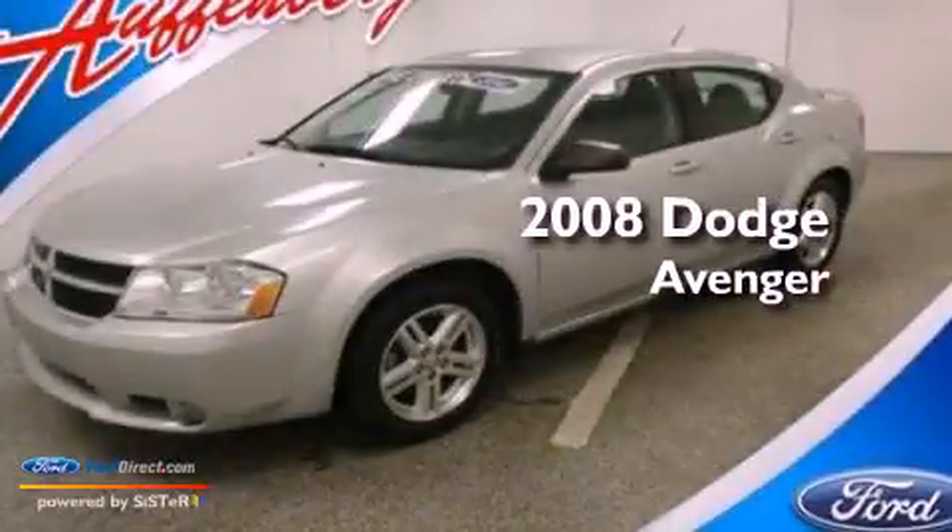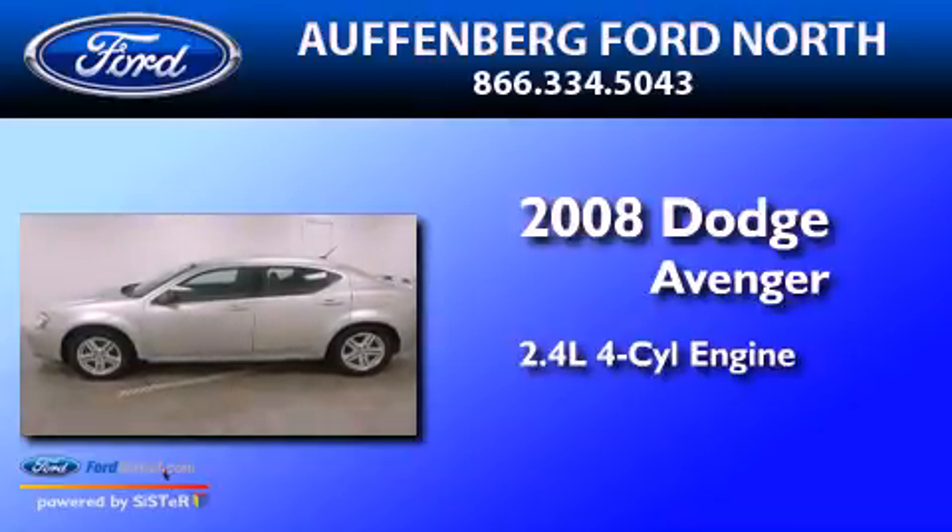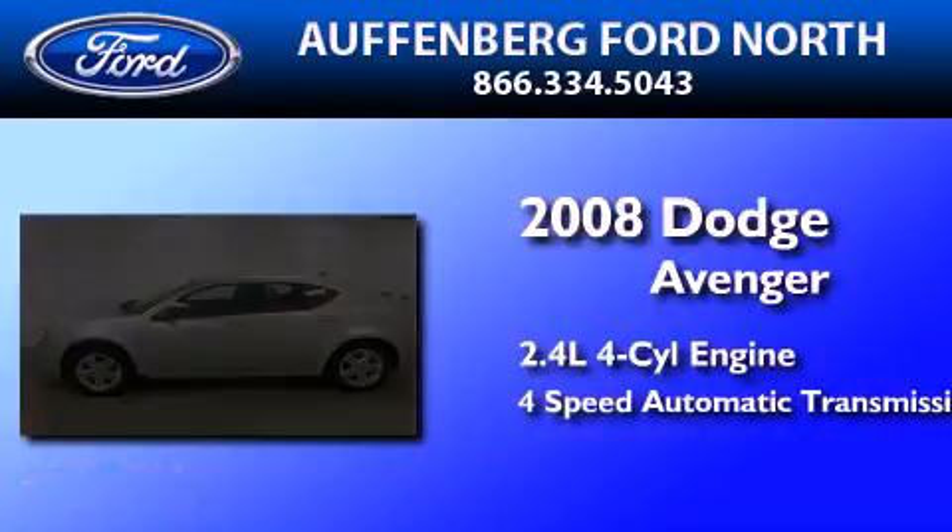This is a 2008 Dodge Avenger. It has a 2.4-liter four-cylinder engine and a four-speed automatic transmission.